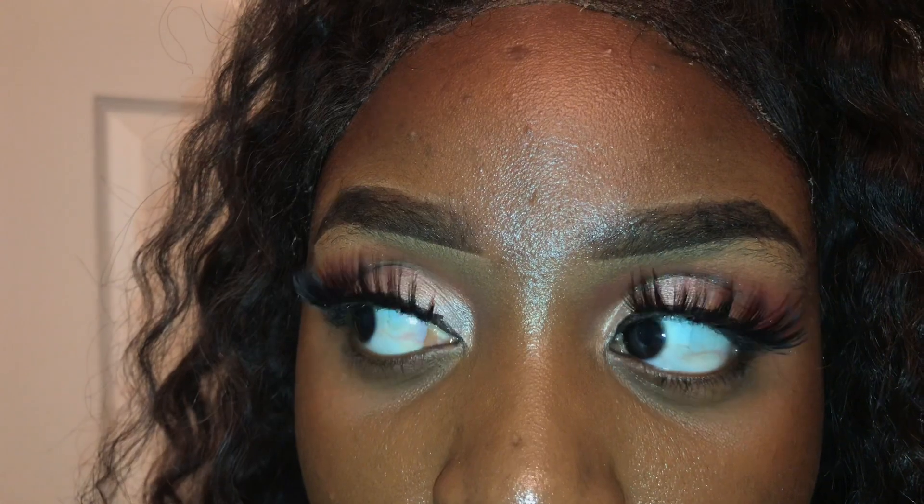The eyeshadow came out so good, and I used four colors y'all. Y'all know I really suck at eyeshadow. After four hours of wearing it, this looks so good. See you guys in my next video — thank you!